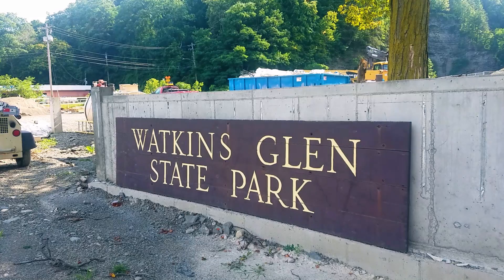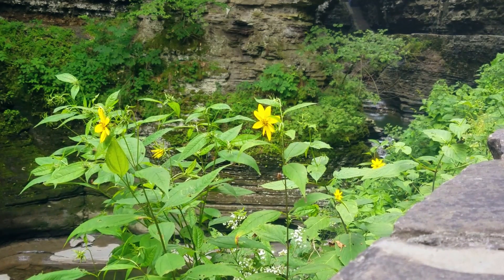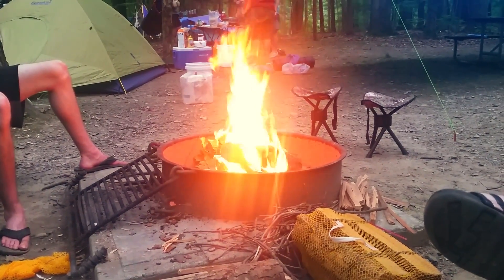We decided to camp at Watkins Glen primarily for the gorge trail. Our first day we mostly relaxed, being that we were pretty spent from the five-hour drive up there. It was wonderful to set up our campsite and sit by the warm fire.